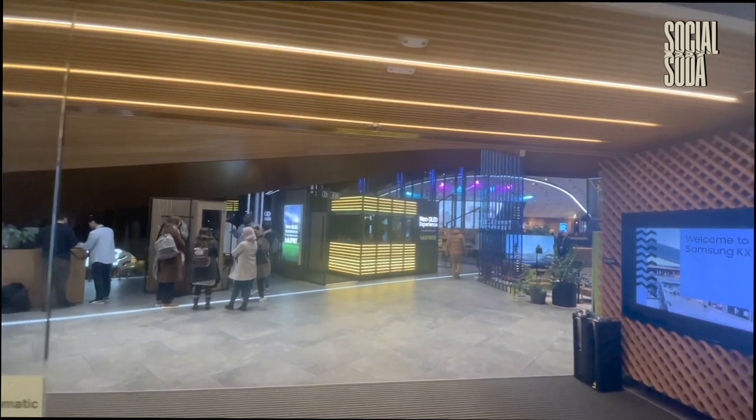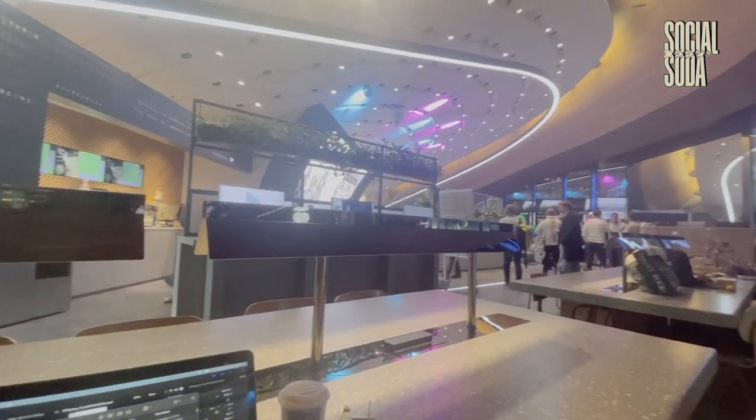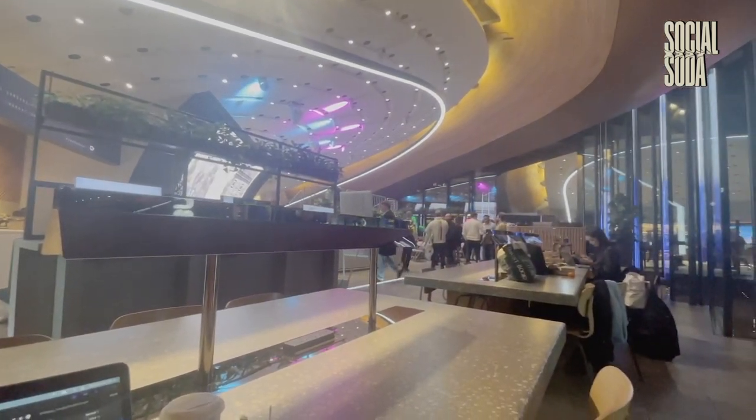Today's study spot is a bit more unconventional. We're going to be studying in the Samsung co-working space located in Kings Cross. The co-working space is located just to the right of the building with the Samsung cafe just in front of it on the left hand side.